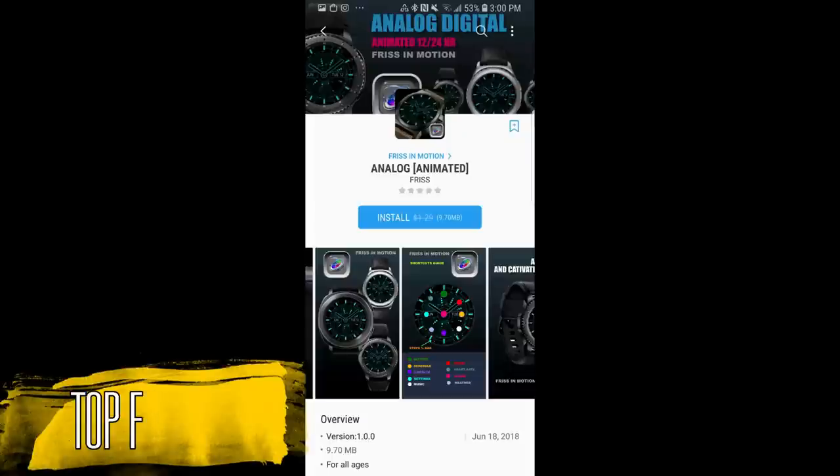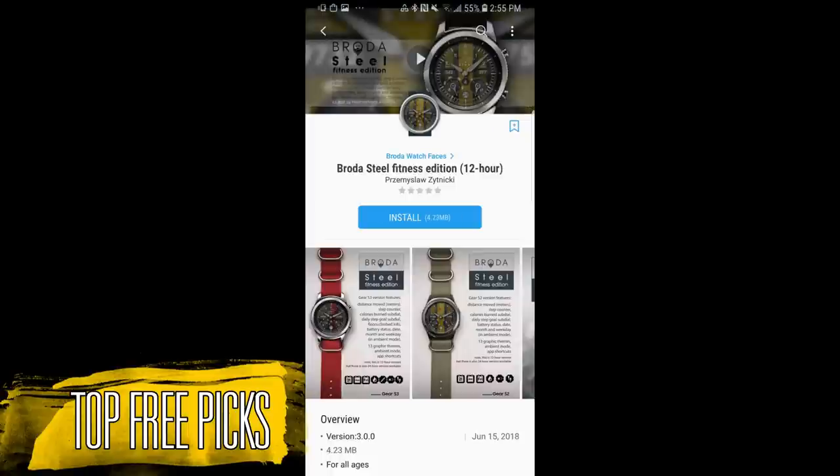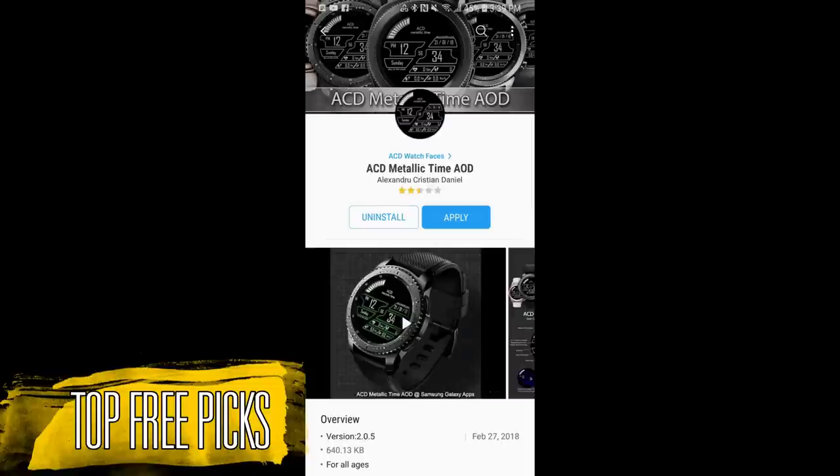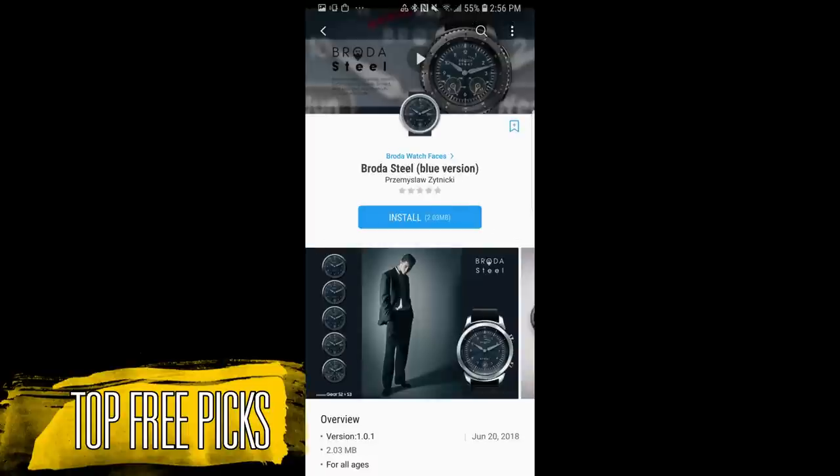Hey guys, welcome back to Jibber-Jabber Views and thanks for tuning into part two of my weekly top free watch faces. If you missed part one, click on the link above because there were eight stunning watch faces in that episode. In part two we continue with five more freebies, again in a variety of different themes and styles, so without further ado let's jump right in.